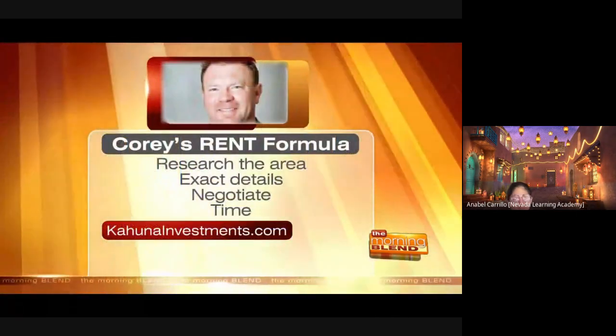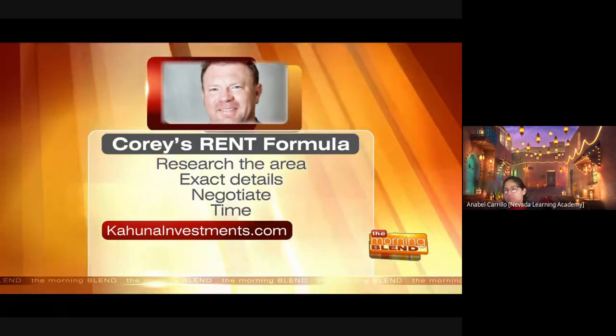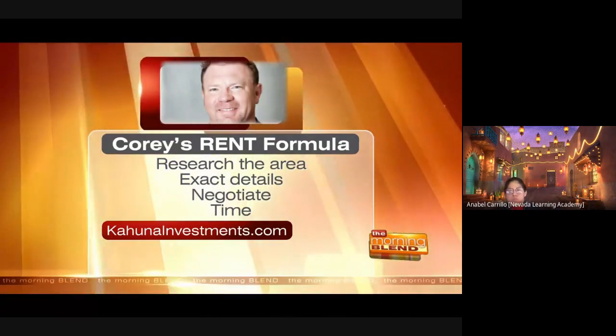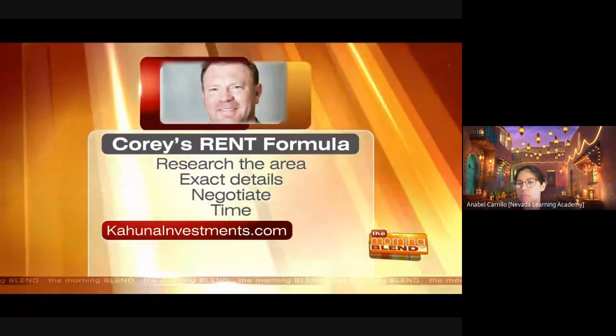So the RENT acronym covers how to rent successfully: R — research the area; E — get exact details on the lease and know what unit you're going to get; N — negotiate, get an accent wall painted or negotiate the rent and get hundreds of dollars off; T — time of year. If you can move in January, November, or December, you'll have a lot more opportunities to negotiate in your favor.